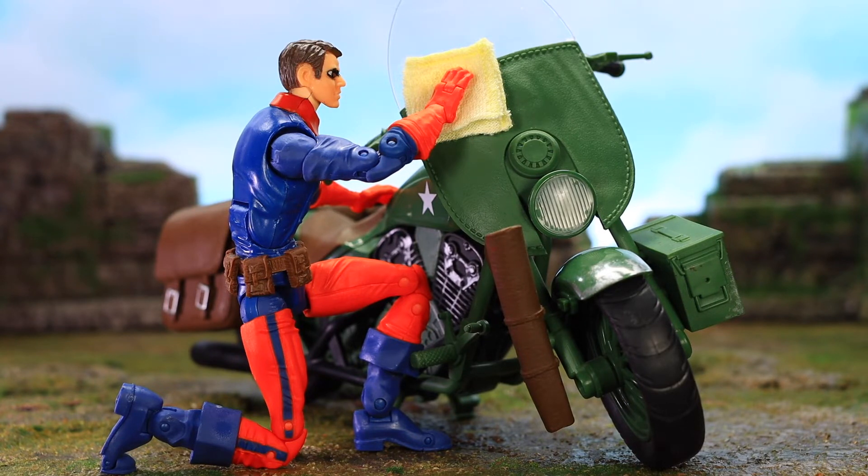I'm having Bucky shine Captain America's bike. I've had this little towel that came with a Mezco Hellboy figure way back in the day, so I folded it up and put it right on the windshield — it kind of looks like Bucky's wiping it down. No hate to Bucky, but it is kind of a thankless task to have your sidekick wipe down your motorcycle. I don't think Captain America would actually have Bucky do this, but I just thought it sounded funny.